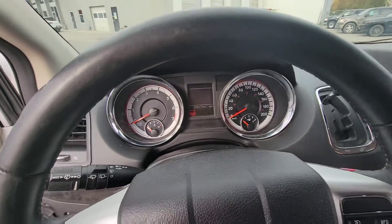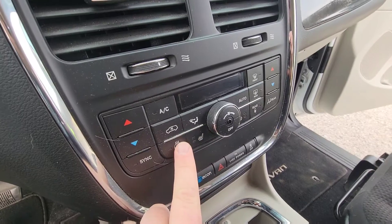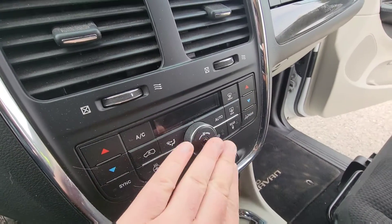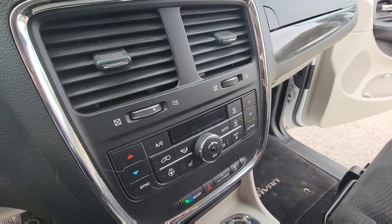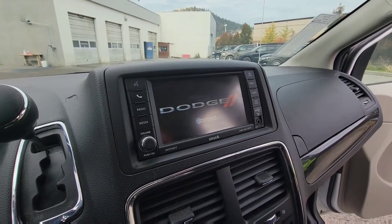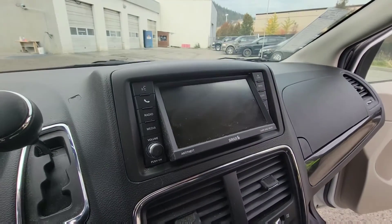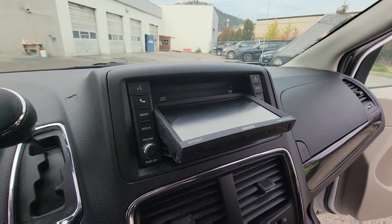I'll go ahead and turn it on. Here you can see your heated seats, heated steering wheel, and dual climate control. You can also lock out the back for the kids, and control the temperature and climate. It's your touchscreen control which has Bluetooth, satellite radio, your backup camera, and a CD player and DVD player for the rear passengers.